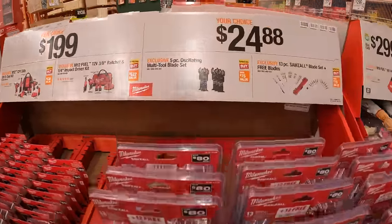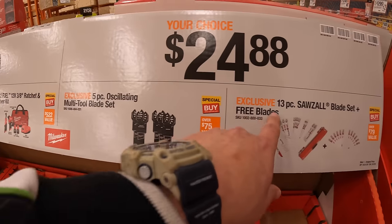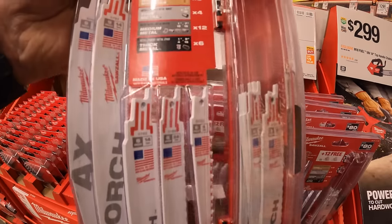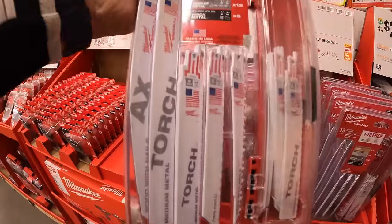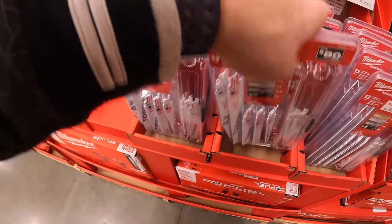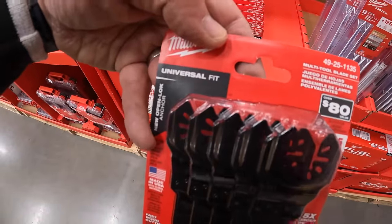$24.88 your choice: the five-piece oscillating multi-tool blade set or the 13-piece saw blade set plus 12 free blades — not too shabby. The oscillating blade set is right here, universal fit.